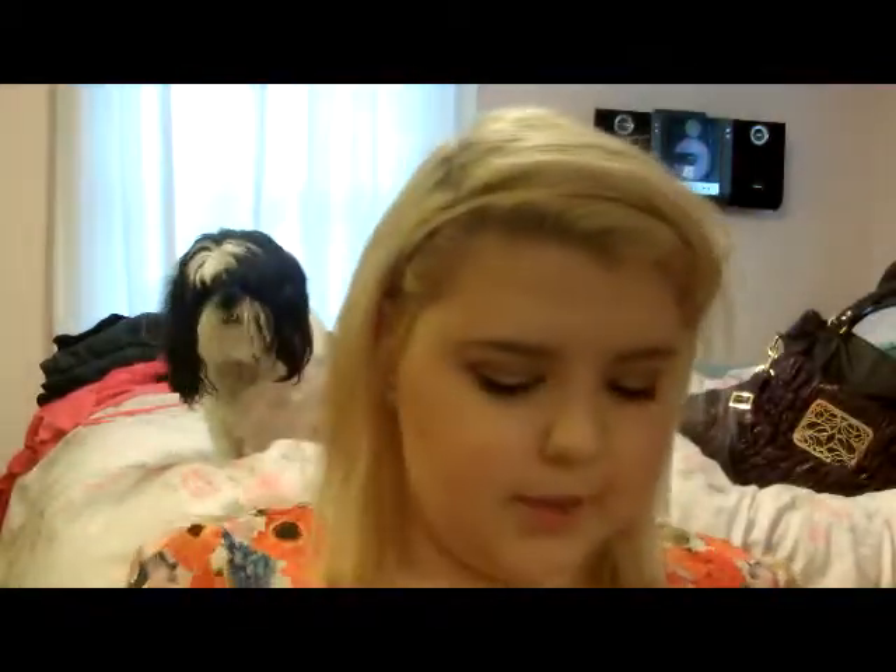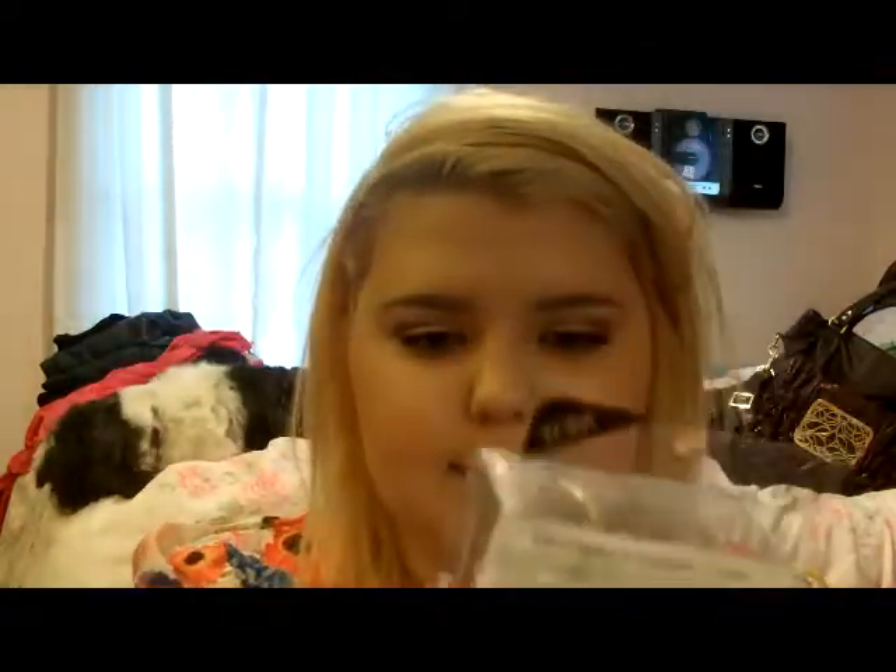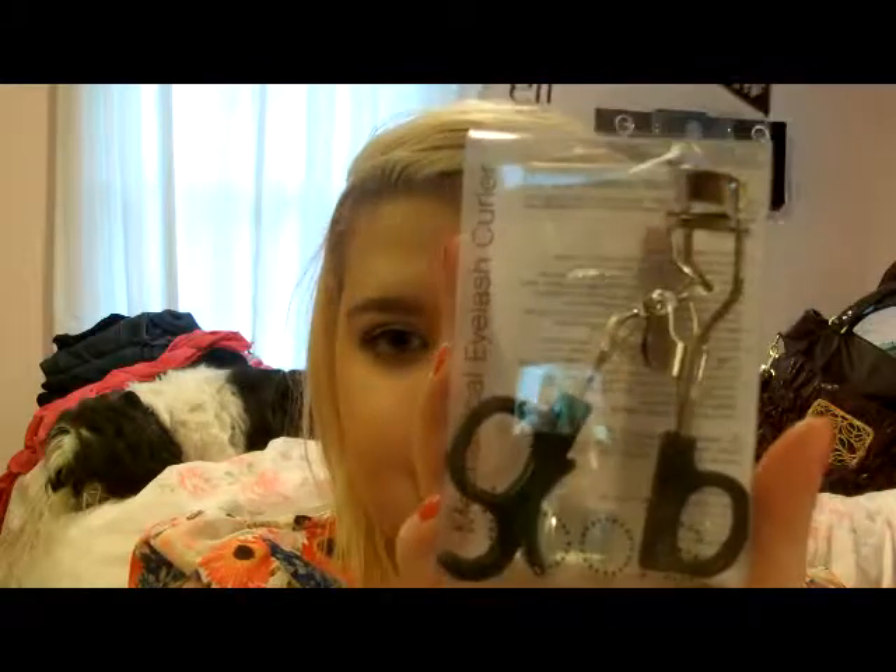I used to have a little bag from Target. I needed to get a new eyelash curler because my little rubber part is broken — it's cut in the middle — so I had to get a new one. Those are only a dollar. This one is from e.l.f. and it comes with a little replacement one, so that's good.